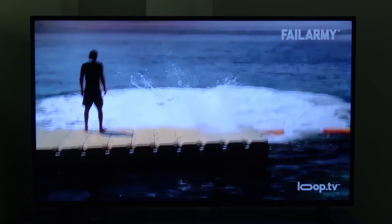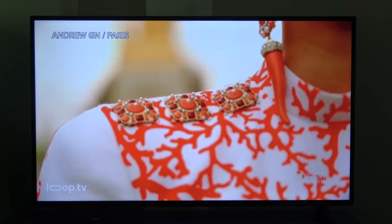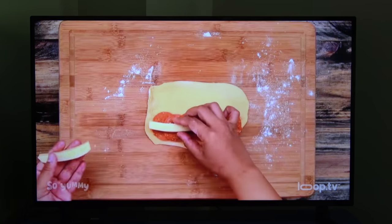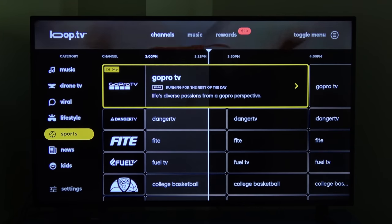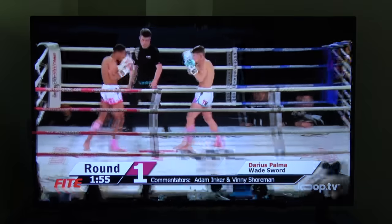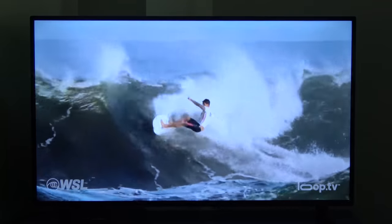The Fail Army channel is also great. Each lifestyle channel is perfect for a particular business, like a clothing store, movie theater, sneaker shop, and restaurant — I actually got hungry while watching this channel. The sports category has channels with GoPro videos, dangerous and adventure videos from around the world, a boxing, wrestling, and MMA channel, action sports, college basketball, college football, and even surfing.